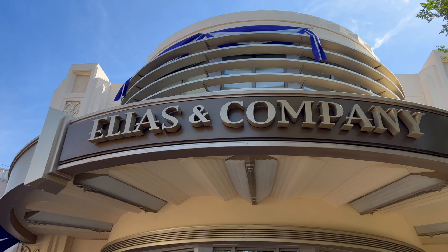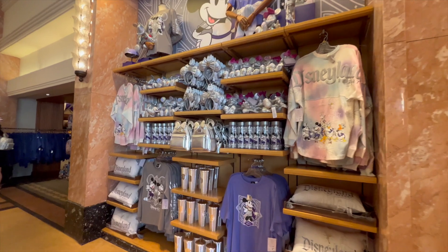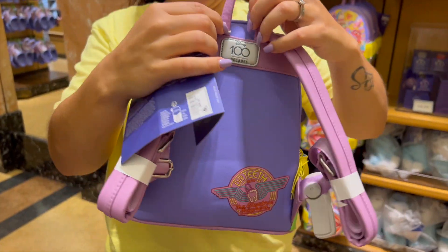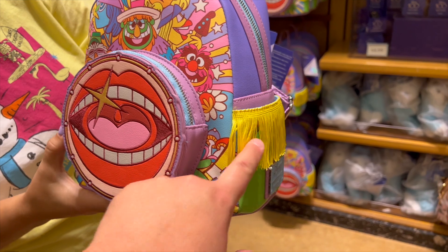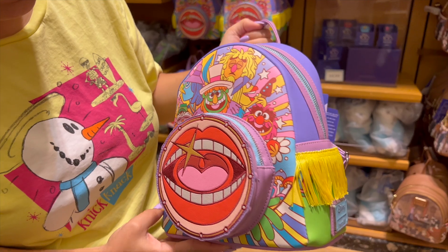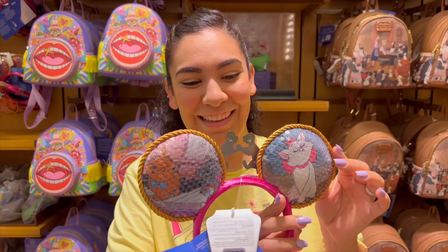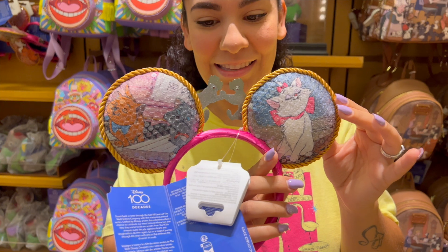We're making our way inside Elias & Co to see if there's any new merchandise. We found a new Loungefly — it looks like it's the Muppets. It's kind of cute; I do like the little tassels on the side. It's quite unique — not sure about the mouth on the front — but it'll run you $88. The next piece looks like we have some Aristocats. It has like a sequin thing and will run you $39.99.